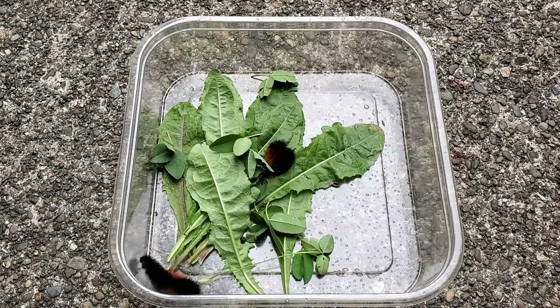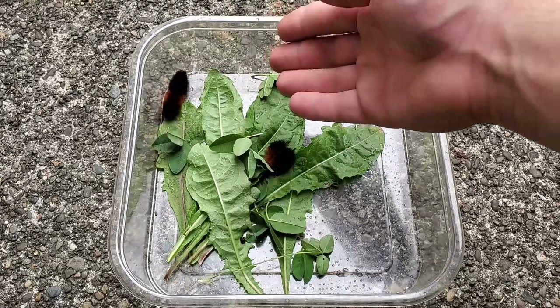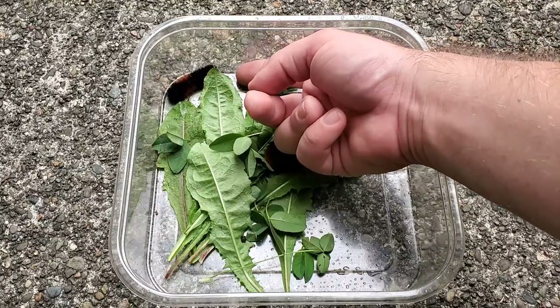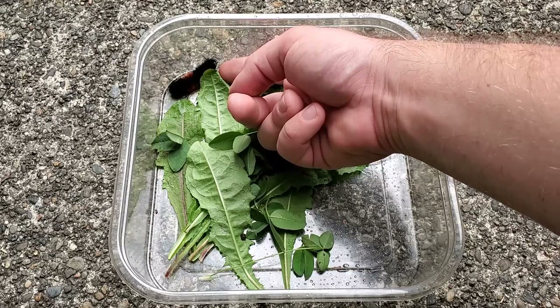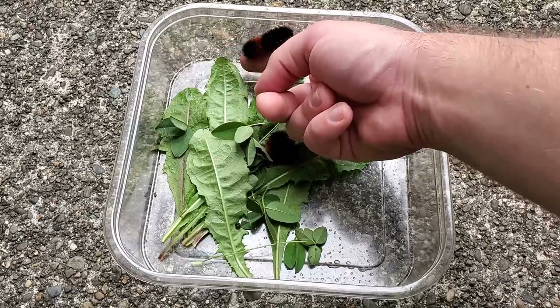You can also handle these caterpillars since they don't sting and they're not poisonous in any way. I'm going to try to demonstrate that with this active one right here. See if it'll crawl on my finger on its own. There he goes.